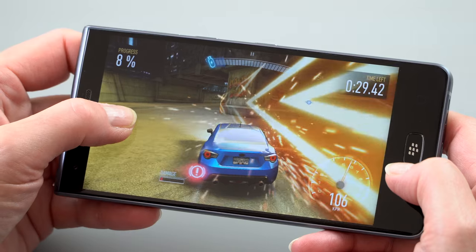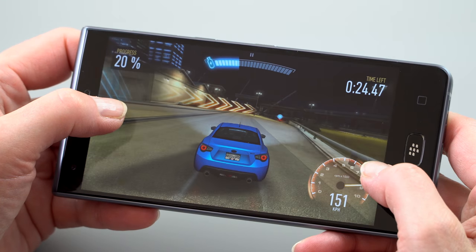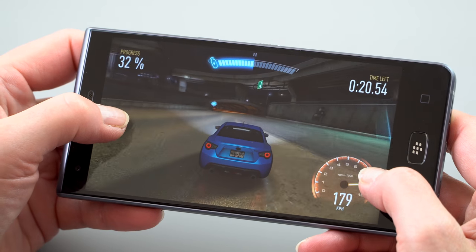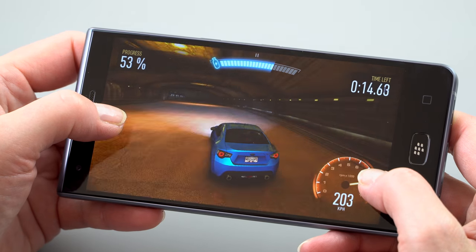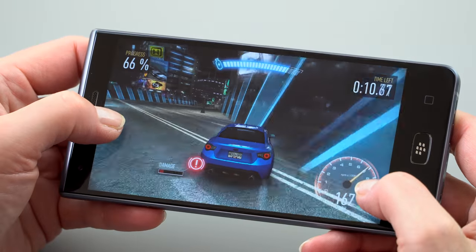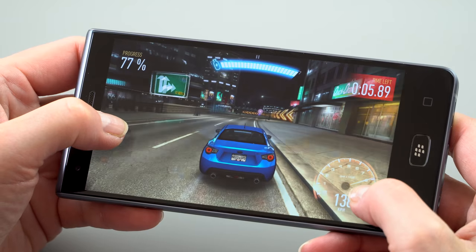Perhaps the biggest selling point is battery life. This has a huge 4000mAh battery — combine that with the mid-range CPU and a Full HD display and you get phenomenal battery life. For me, I went two full days on a charge with moderate use, absolutely no problem. It brings back the good old days when phones actually lasted more than seven hours.